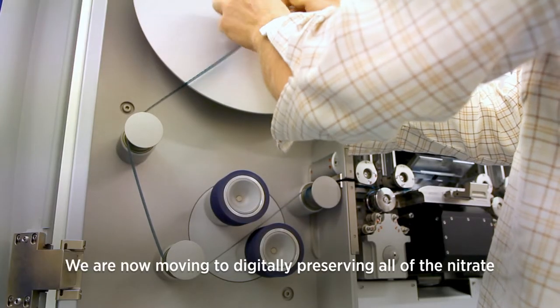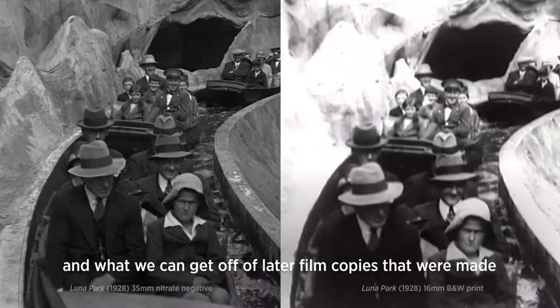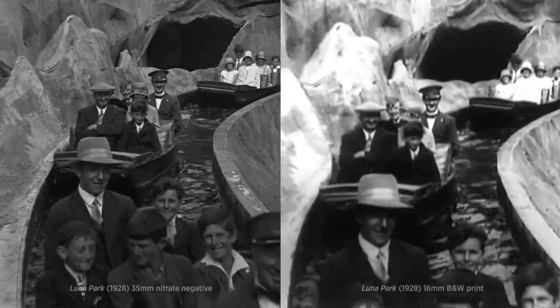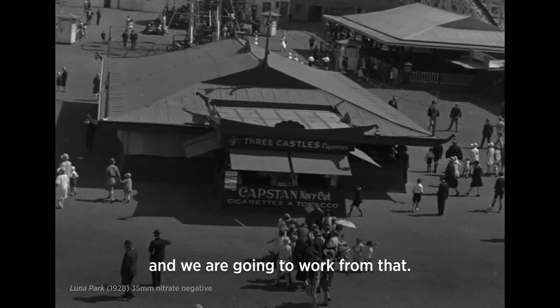We are now moving to digitally preserving all of the nitrate. The difference between what we are getting on a 6K scan and what we can get off of later film copies that were made is night and day. Anytime we can save the original, we're going to do that and we're going to work from that.